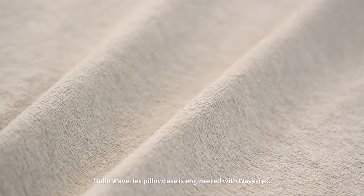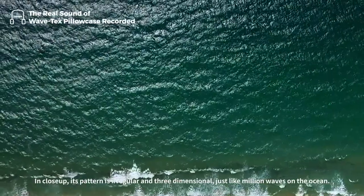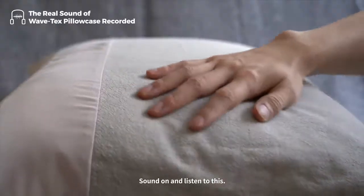Dulo WaveTex Pillowcase is engineered with WaveTex. In close-up, its pattern is irregular and three-dimensional — just like a million waves on the ocean. Sound on and listen to this.